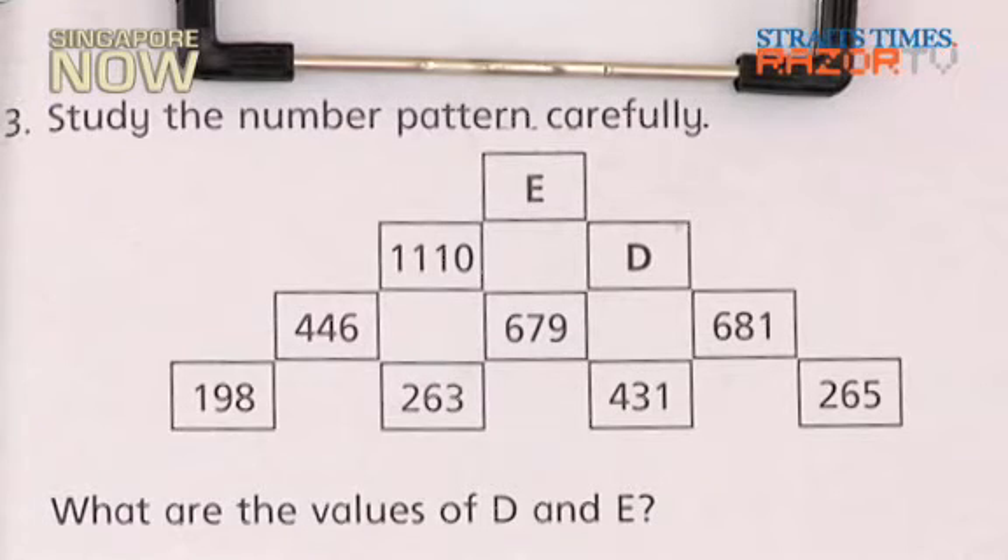First we just add the two numbers and see what the total is. If the total number is bigger than the number on top of them, then we just minus the one that is on top of them. For example, 198 plus 263 equals 461.